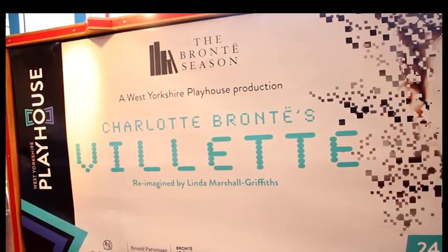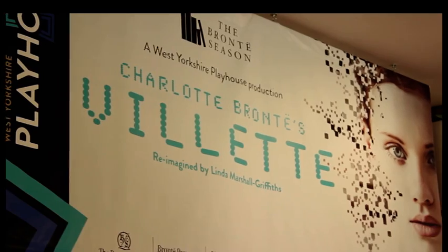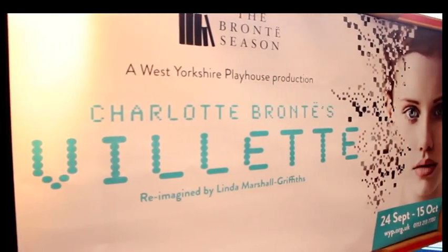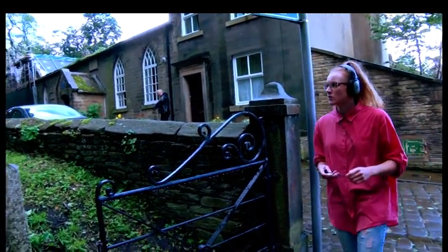The Brontës are always going to be in history, people are always going to come and see them, but what's making it new and fresh? Well the whole season is about reframing their work and exploring their relevance to us today. We've got three productions which are all very new and fresh takes on their work, including a contemporary reimagining of Villette and a brand new rock musical about the Brontës called Wasted. And Tiny Shoes is an audio drama which explores the Brontës from the point of view of a big fan.